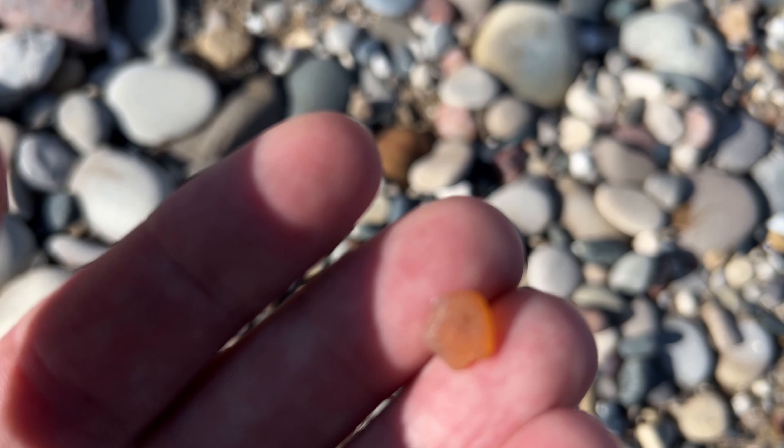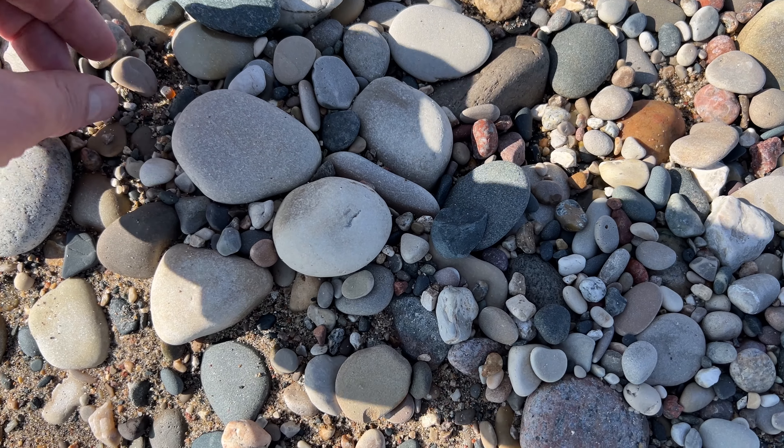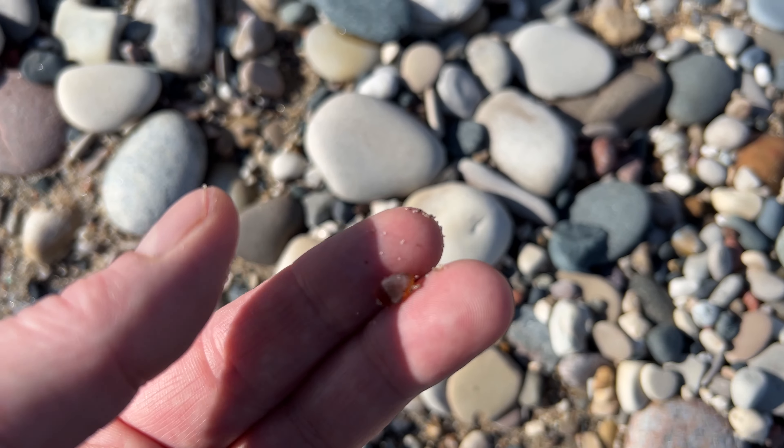A little piece of orange beach glass. There's another little piece. Another little piece. Here's Liz's collection.